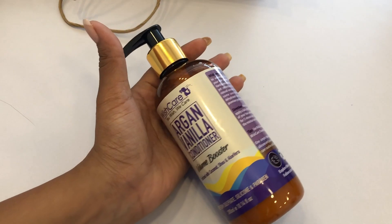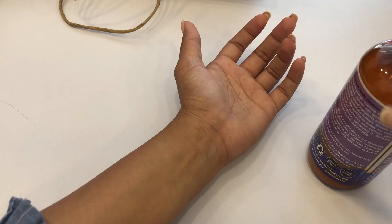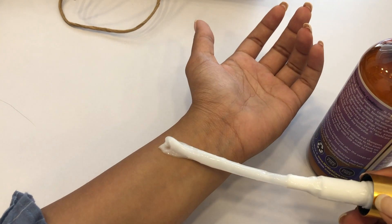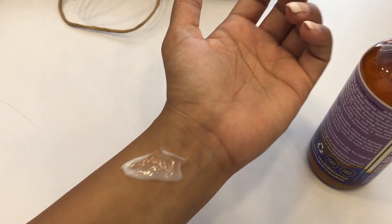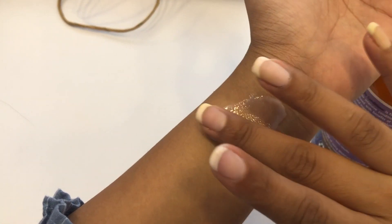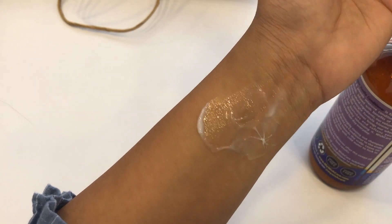Next, their conditioner — it smells outstanding because it's argan vanilla. When I open the bottle, the scent is so strong, it's incredible. The best thing is the conditioner texture is very thick. The conditioner will protect our hair and after using it I'm sure you're going to feel shiny and very soft hair.